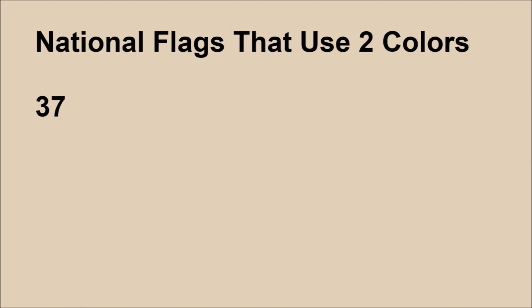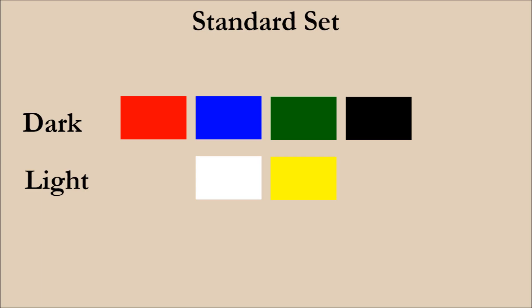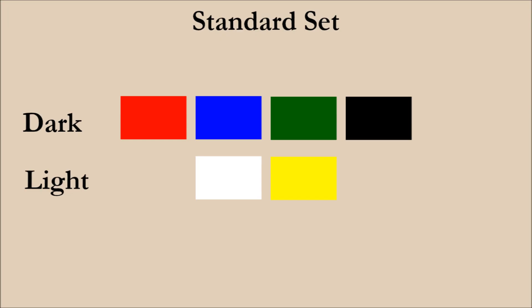There are 37 national flags that use just two colors. Only one of these flags — Qatar — uses a color that's not part of the standard set, which is its distinctive maroon color. Three of the flags don't follow the rule of using one dark and one light color. Those are Albania, Bangladesh, and Morocco. The remainder use one dark and one light color.